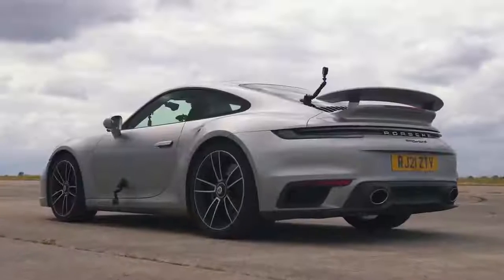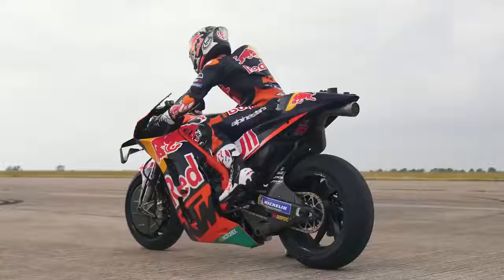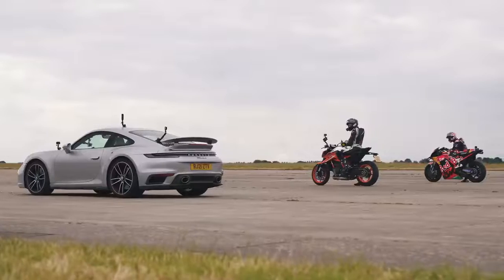Hi, how are you? Matt Watson here from CarWow. I'm sat in a Porsche 911 Turbo S. Next to me is a KTM road bike. Next to that is a KTM MotoGP bike and we're going to have a drag race.